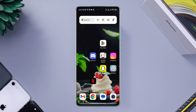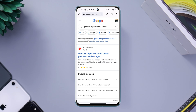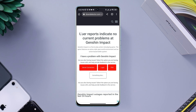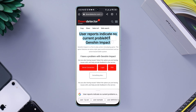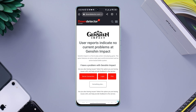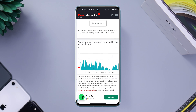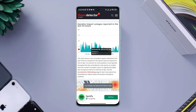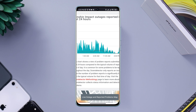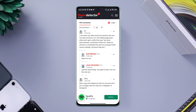Next, check Genshin Impact server issues — open a browser and search for a Genshin Impact server check. If it says 'user reports indicate possible problems at Genshin Impact,' there are ongoing server issues. If it says 'user reports indicate no current problems at Genshin Impact,' there are no ongoing server issues. You can also check the status and comments to understand more.